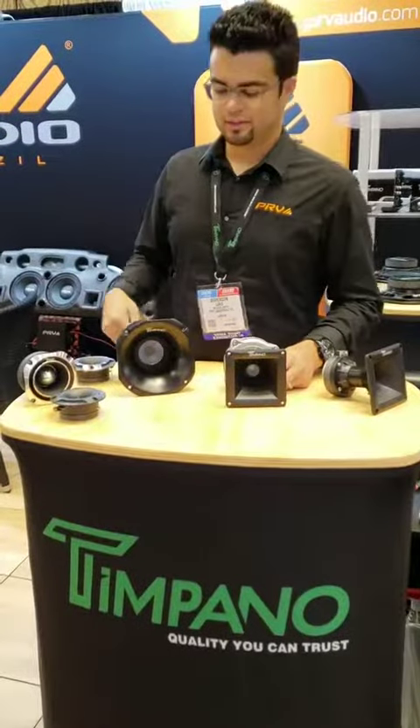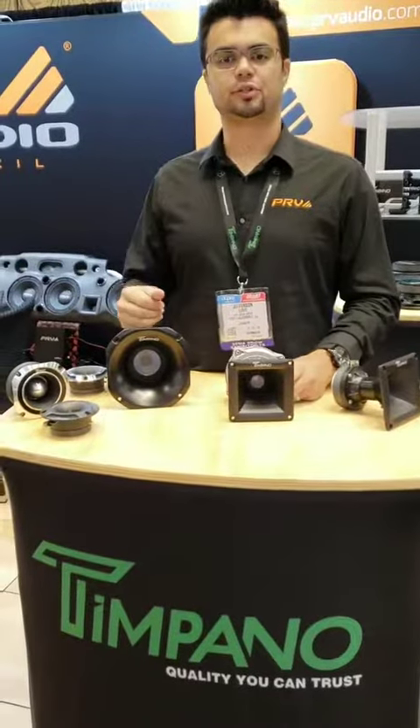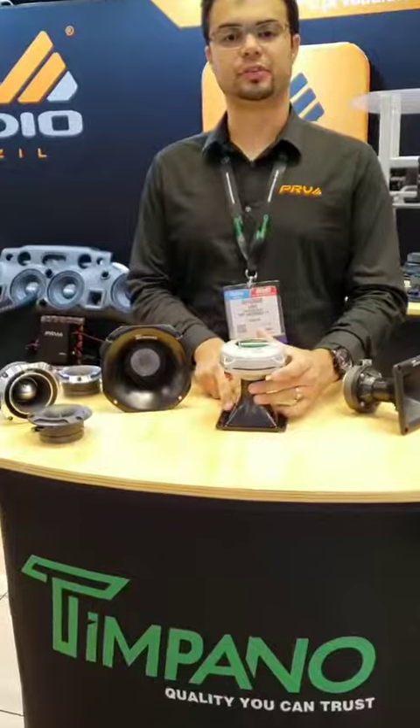Hi guys, we're here at SEMA 2019. I want to talk to you about the Timpano compressor drivers. We have a new addition to the line: the Lucha Crystal X.